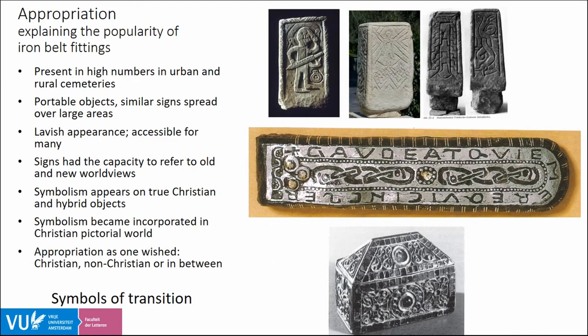On the consumption side, the fittings were widely appreciated, found in high numbers in graves on both rural and urban cemetery sites. Their widespread adoption relates to a number of characteristics: they are portable objects displaying signs that are more or less similar over large areas, forming an almost universal symbolic language in seventh century Gaul with which people interacted on a daily basis. They also have quite lavish appearances for which relatively little material investment was required — the quantities of silver and copper alloy needed are limited, with copper alloy having the advantage of resembling gold. In this sense, the objects were accessible for many.